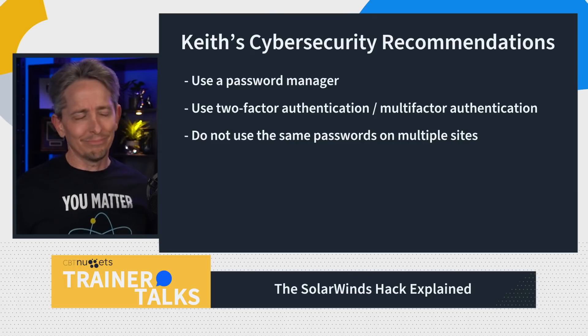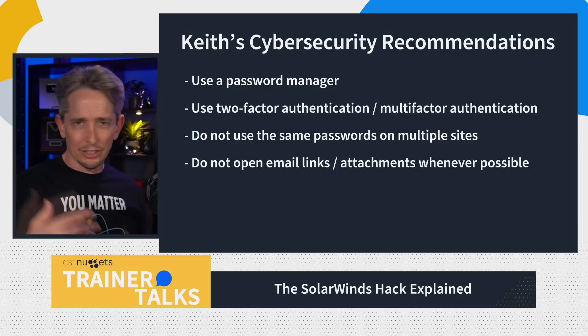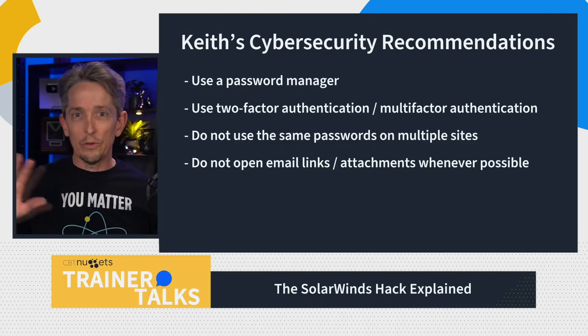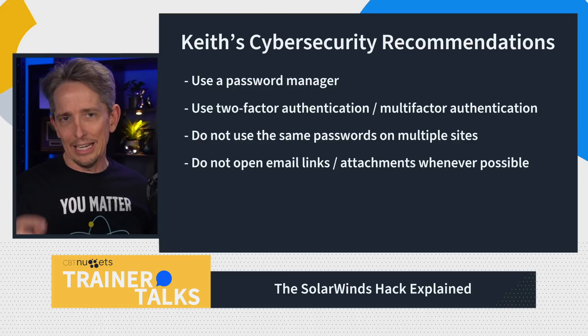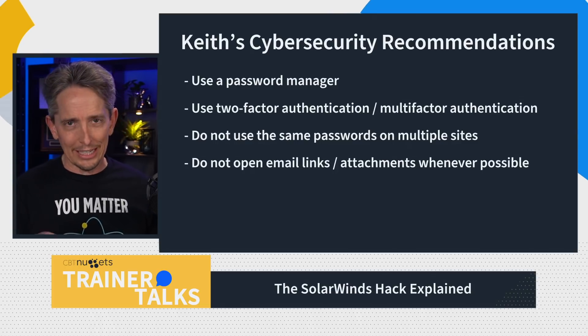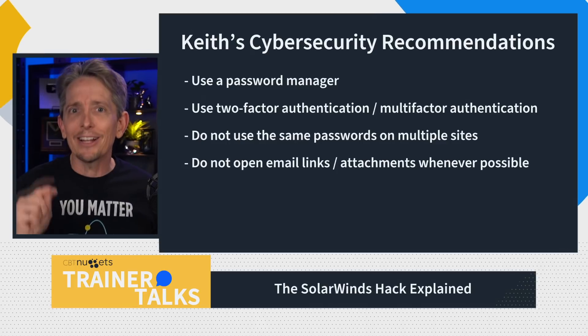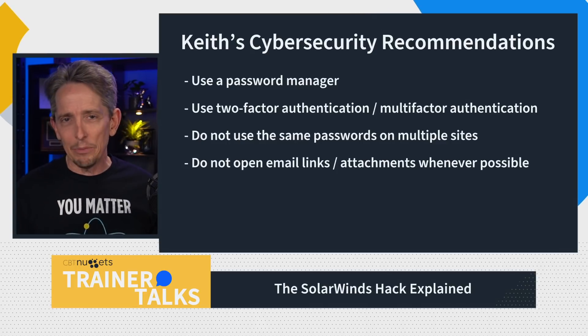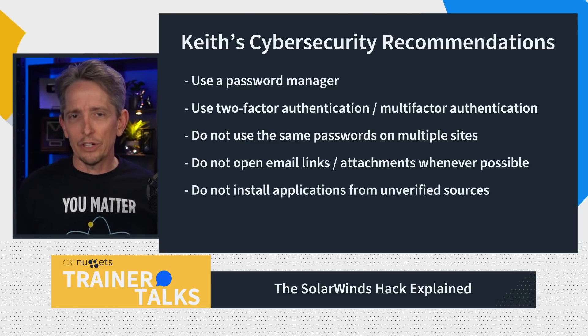Also, if you get an email, do not click on any links in it. If you need to go to a bank or some other location, just go there the way you normally would — don't click links in emails. If there's an attachment in an email, like an application or something that looks like one, or even something tricked to not look like an application, do not click on it. That's an example of a phishing attack. Also, don't install apps from untrusted sources.